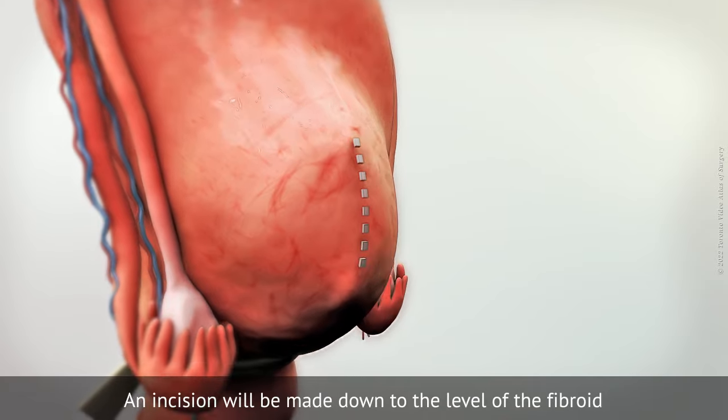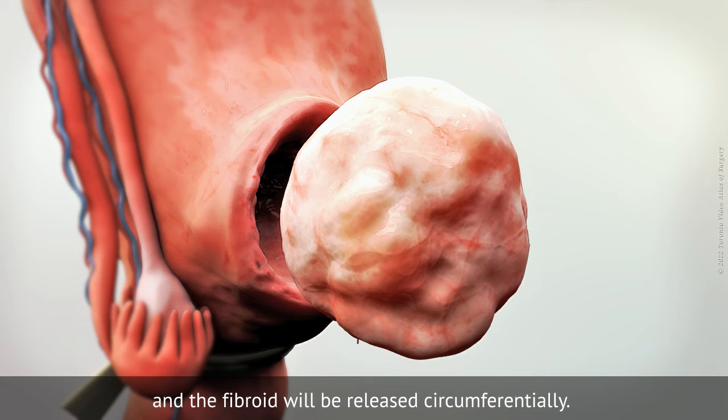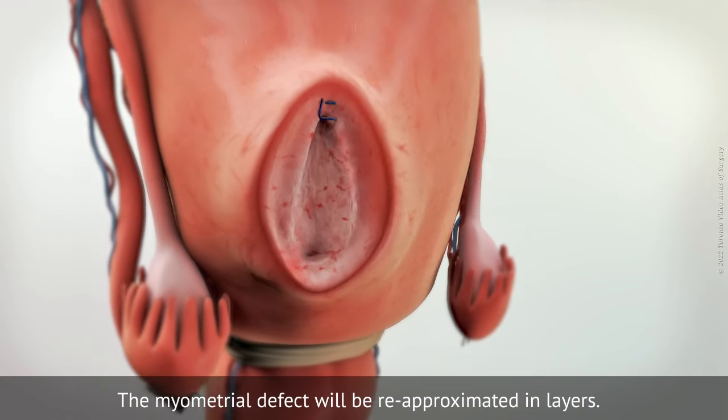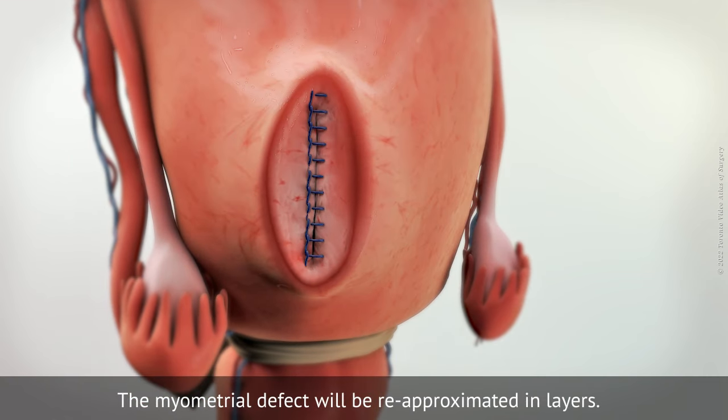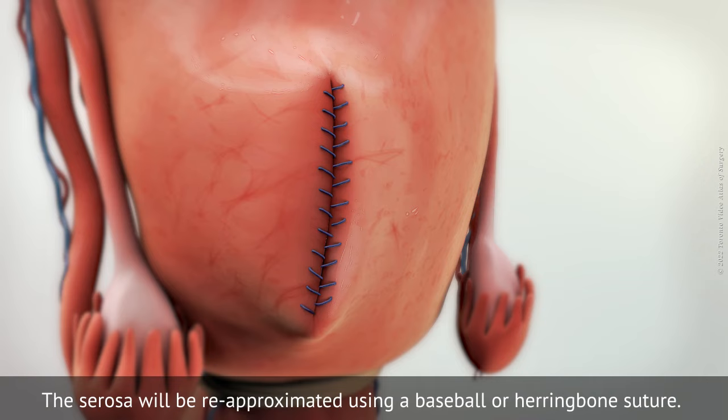An incision will be made down to the level of the fibroid and the fibroid will be released circumferentially. The myometrial defect will be re-approximated in layers, and the serosa will be re-approximated using a baseball or herringbone stitch.